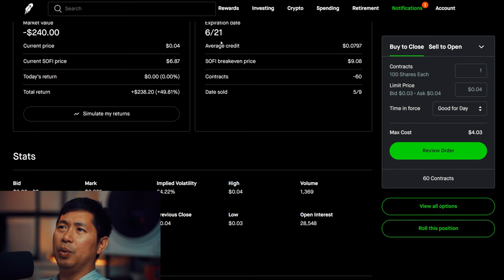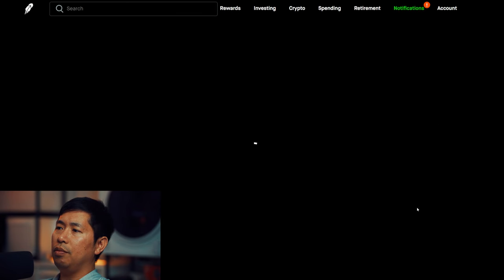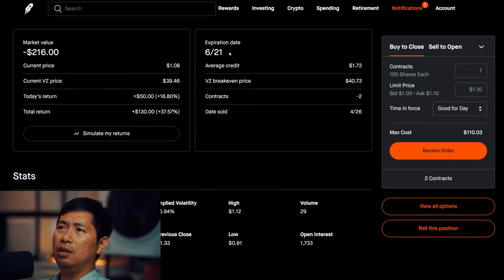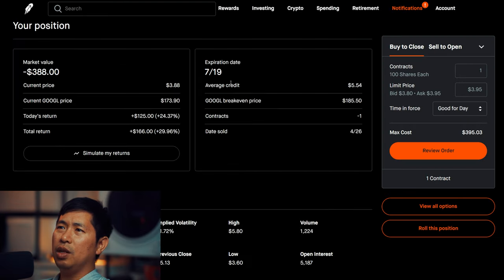I have another covered call position expiring June 21st, with a total return of $138.20. I am selling Verizon $39 covered calls, expiring June 21st, with a total return of $130. I am selling Google $180 covered calls, expiring July 19th, with a total return of $166.